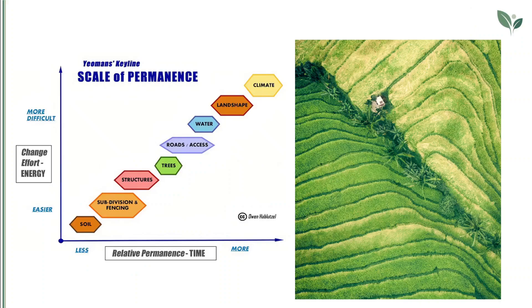The Keyline design approach of the Yeomans family and then of Darren Doherty uses landscape architecture to develop resilient agricultural areas which resist erosion and desertification. It takes into account eight levels of what it calls a scale of permanence: climate, topography or landscape, hydrography or water, roads, trees, infrastructures, subdivisions or fencing, and the soil.